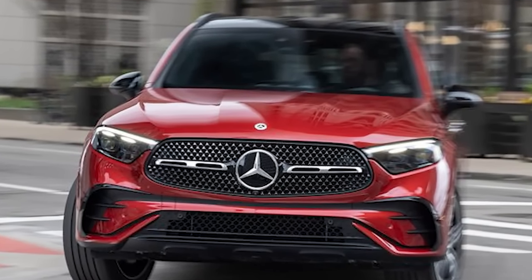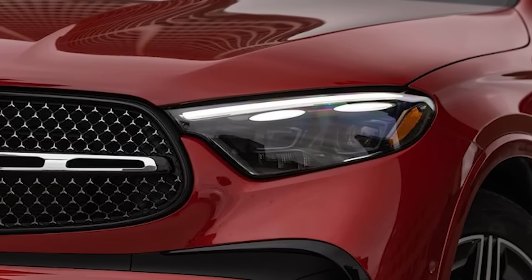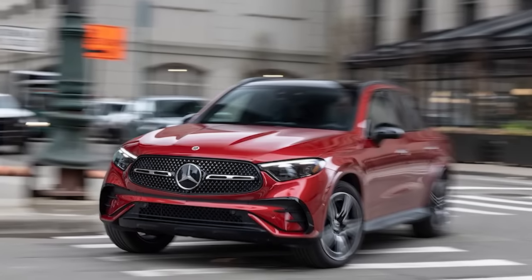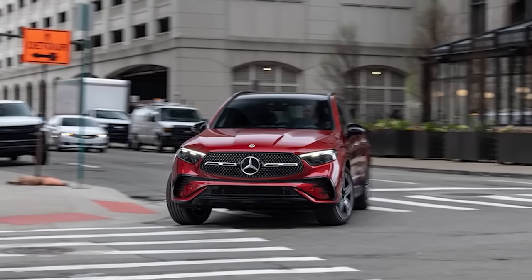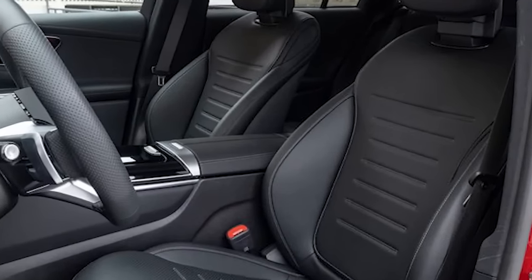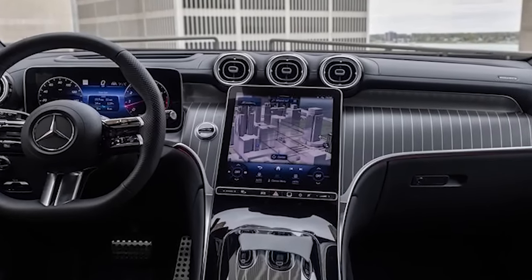A few dimensions have been massaged to boost aerodynamic slip — the GLC 300's drag coefficient now measures 0.29, an improvement of 2 hundredths. Overall height is down a tenth of an inch, the front track grows by 0.3 inch, and the rear track is nearly a full inch wider. Weight is up to 4,406 pounds versus 4,122 pounds in the 2020 model. Whether with rear- or all-wheel drive (a $2,000 upcharge), the GLC 300 is now a 48-volt mild hybrid.